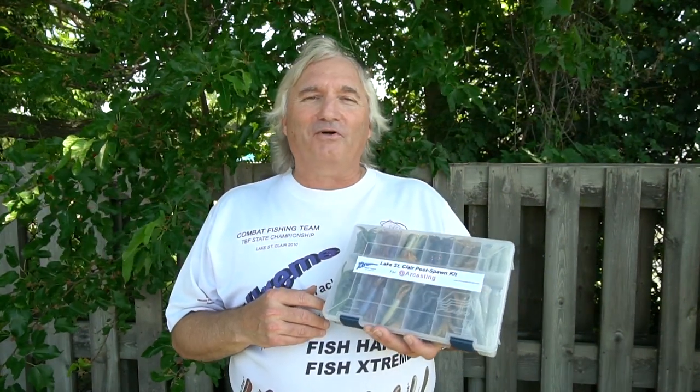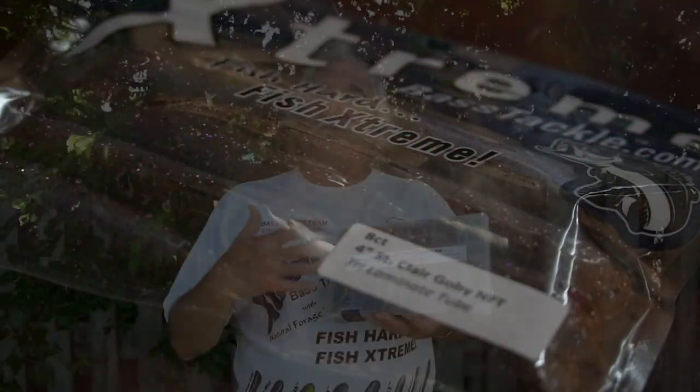Hi, my name is Captain Wayne Carpenter and I'm the owner of Xtreme Bass Tackle Products. I mostly design tubes for the experienced bass angler. Today we're here on Lake St. Clair during the post-spawn period.